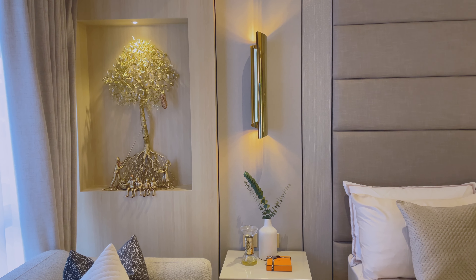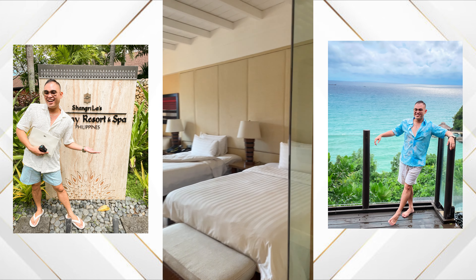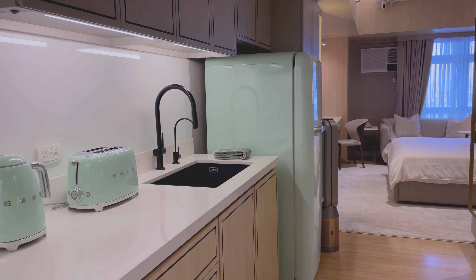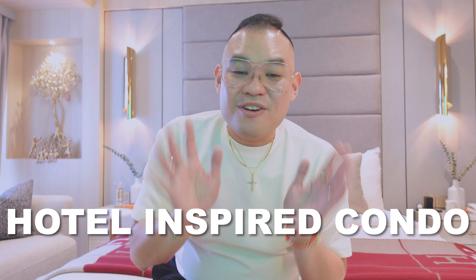A couple of months ago when I was at Shangri-La, I got inspired. Me and my designer collaborated with this idea and I wanted Shangri-La to be the inspiration for the condominium. So guys let's go and I will tour you and give you an inside look of our newest hotel-inspired condo.